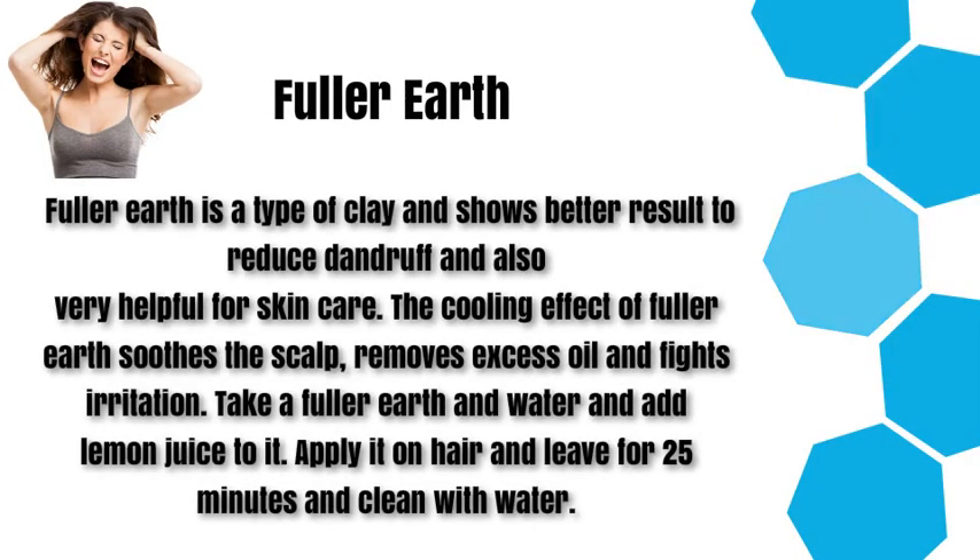Fuller earth. Fuller earth is a type of clay and shows better results to reduce dandruff and is also very helpful for skin care. The cooling effect of fuller earth soothes the scalp, removes excess oil, and fights irritation. Take fuller earth and water and add lemon juice to it. Apply it on hair and leave for 25 minutes and clean with water.